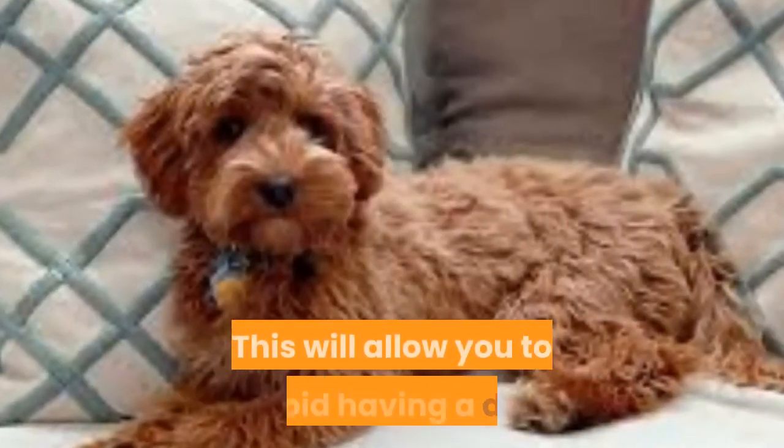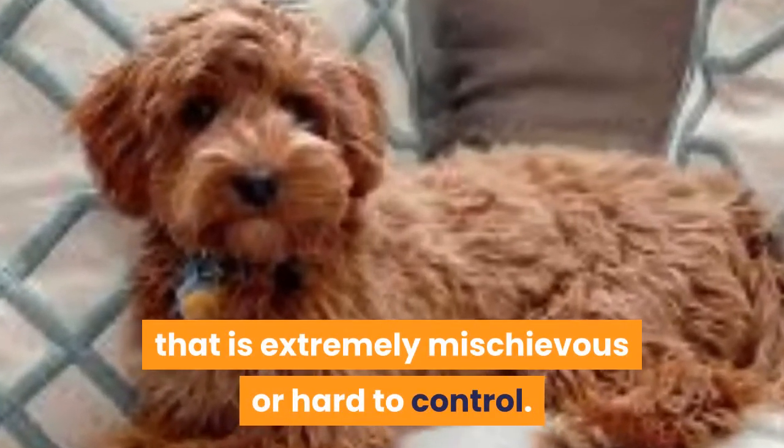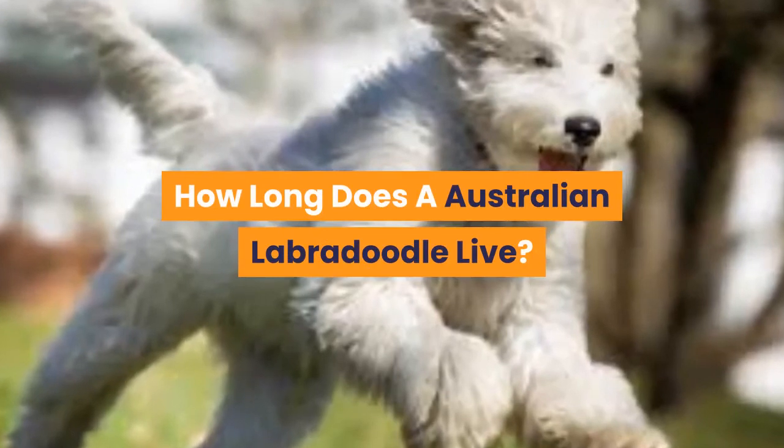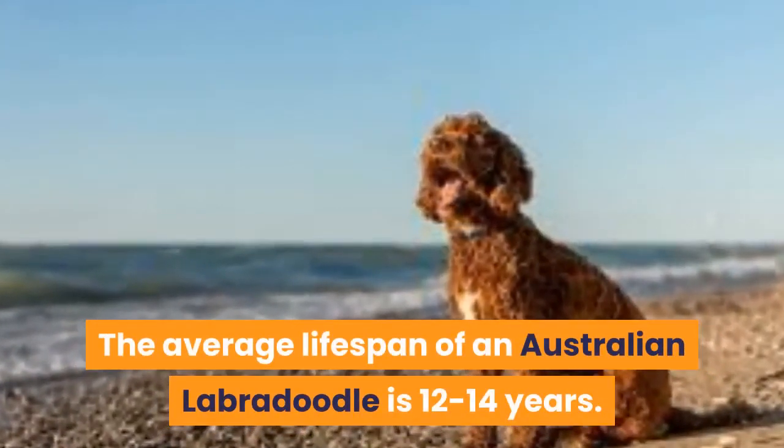You should also try to stop bad habits from forming while your dog is young, as they are easier to change early on. This will allow you to avoid having a dog that is extremely mischievous or hard to control.